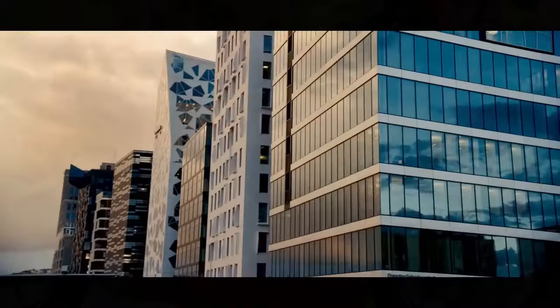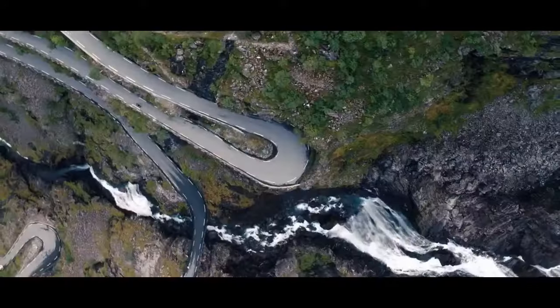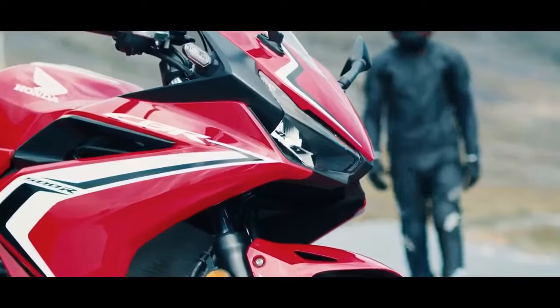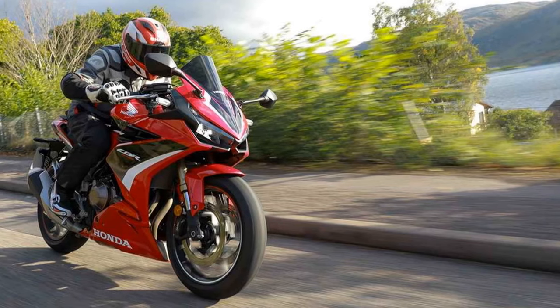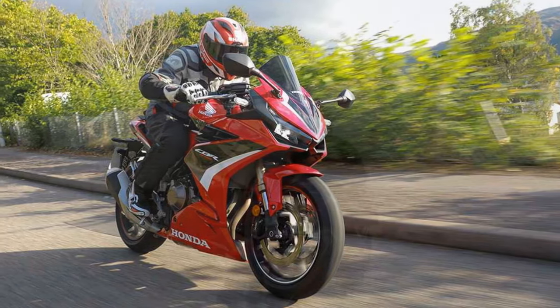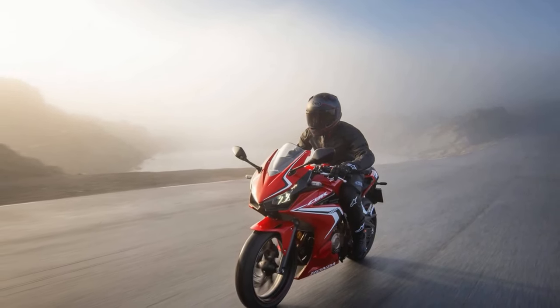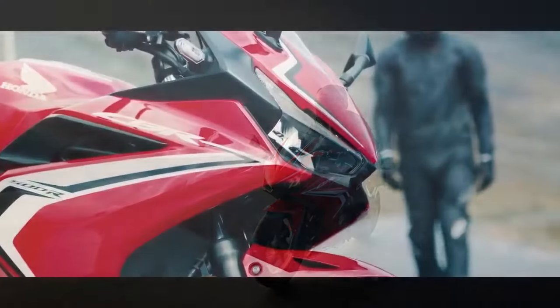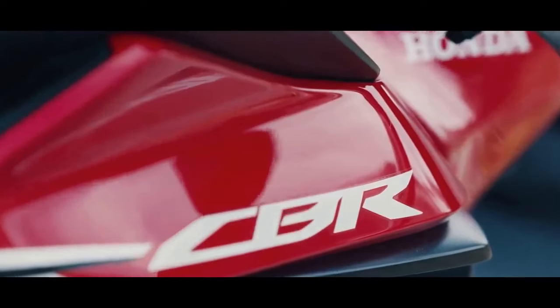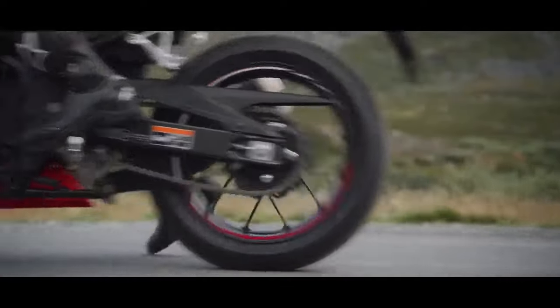The CBR 500R offers a comfortable riding experience, thanks to its thoughtfully designed ergonomics. The handlebars are positioned for a sporty yet not overly aggressive riding posture. The rider's seat is plush and supportive, allowing you to comfortably tackle long rides without discomfort. The pillion seat, while not extensive, is adequate for a passenger. Whether you're commuting in the city or embarking on a weekend getaway, you'll find the CBR 500R a comfortable companion.